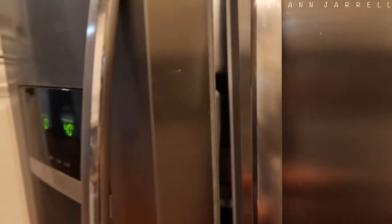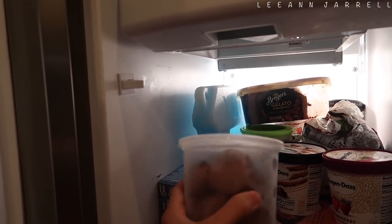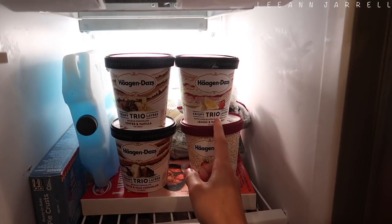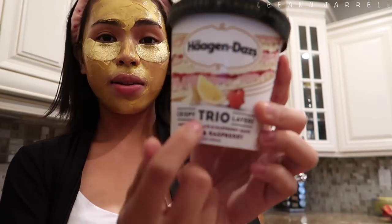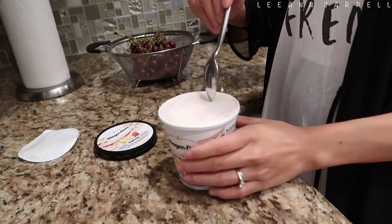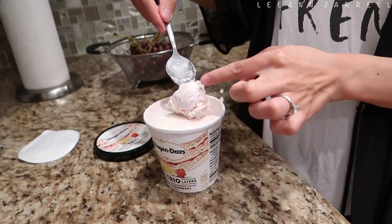I'm gonna show you guys an ice cream I discovered from Häagen-Dazs. I haven't tried it because I've been saving it for this vlog. Also check out my macaroons — I love to put them in the freezer because they taste so much better. So these ice creams come in white and milk chocolate, lemon and raspberry, and coffee and vanilla. I freaked out when I saw them at Target because it's like three layered crispy trifle. Let's see how it looks — oh look at that, can you see the layers? Cheers!